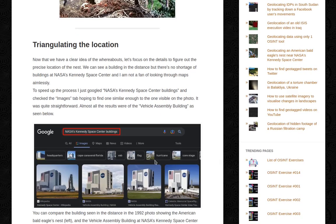Triangulating the location. Now that we have a clear idea of the whereabouts, let's focus on the detail to figure out the precise location of the nest. We can see a building in the distance, but there's no shortage of buildings at NASA's Kennedy Space Center, and I'm not a fan of looking through maps aimlessly. To speed up the process, I just Googled 'NASA's Kennedy Space Center buildings' and checked the images tab, hoping to find one similar enough to the one visible in the photo. It was quite straightforward — almost all the results were of the Vehicle Assembly Building.